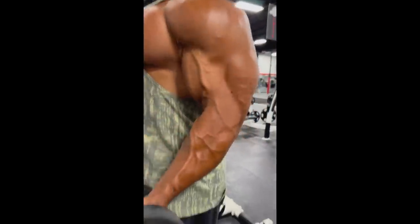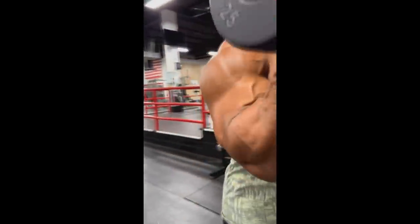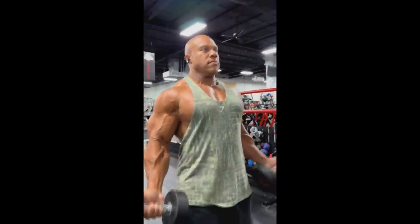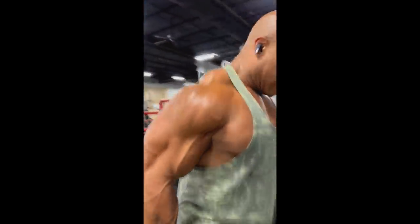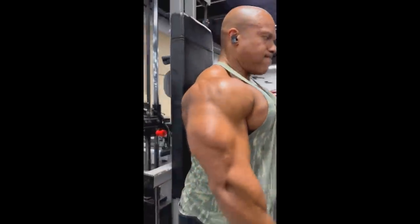Next we have a physique update of Phil Heath. I'm not saying Phil Heath is going to come back or that I think he might come back — I still don't know. But I just want to show you what he looks like right now in 2023, and damn, he still looks very very good. Really big, really round.